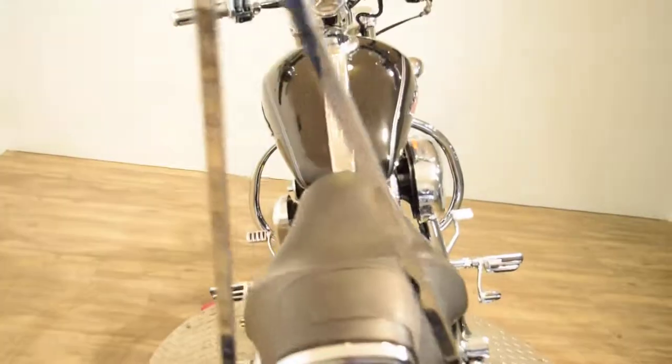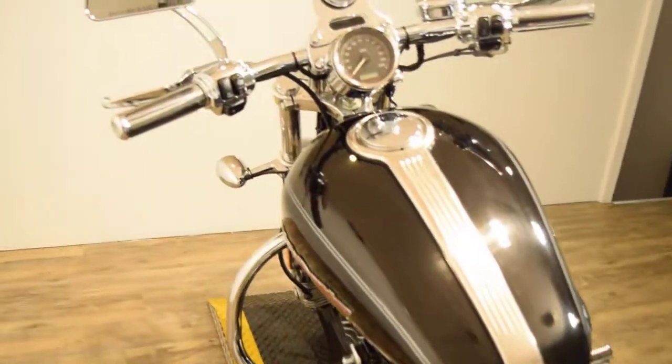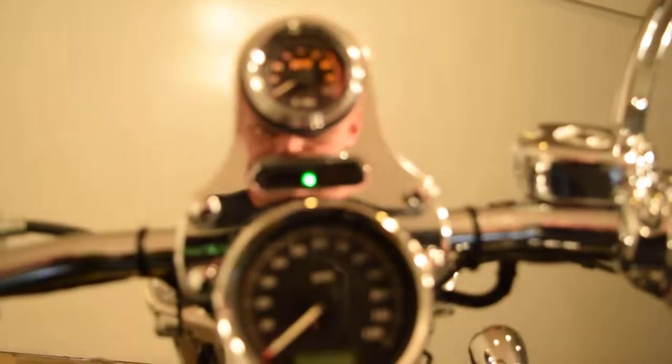I'm going to fire it up for you now. We have about 300 bikes in stock and we do out-of-state financing. This has got security on it — let's see if it fires right up. It's fuel injected.